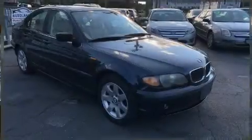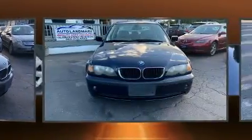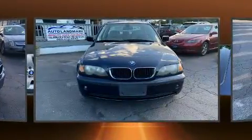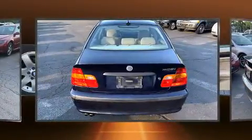Come test drive this 2004 BMW 3 Series. This four-door, five-passenger sedan provides exceptional value. It features an automatic transmission, rear-wheel drive, and a refined six-cylinder engine.